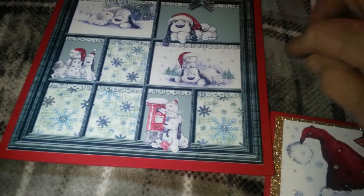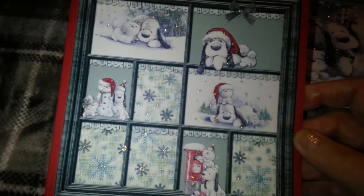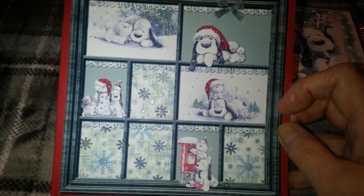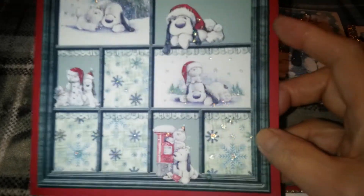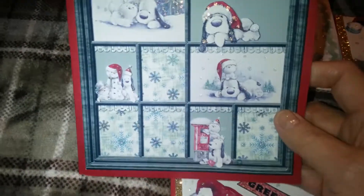So this is my Christmas cards that I've made, and this is using the cute little character called Barney, the little dog. I'm not sure what the cat's name is, but this is some Crafter's Companion characters.